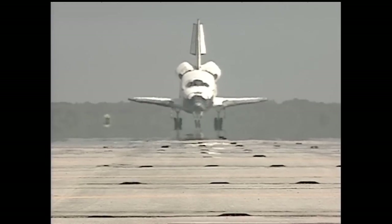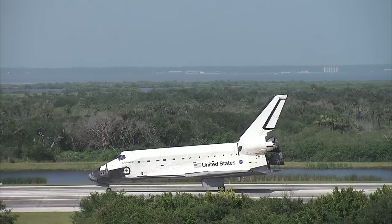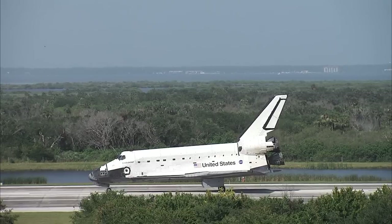With the completion of the STS-127 mission, Endeavour and her crew have completed two major milestones for the Japanese partner of the International Space Station, topping off the construction of Japan's Kibo laboratory with the last of three assembly missions, and bringing home Japan's first long-duration station crew member, Koichi Wakata.